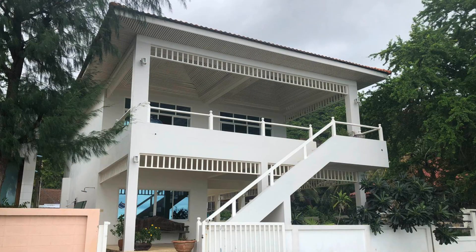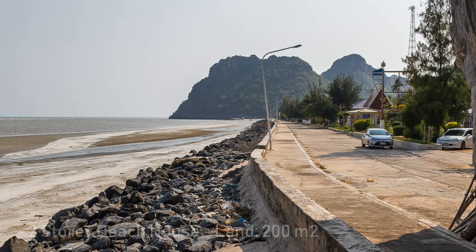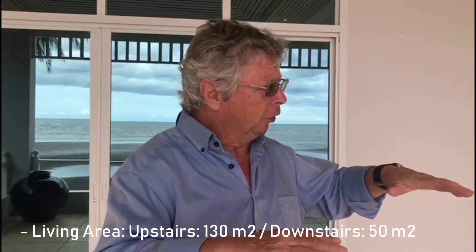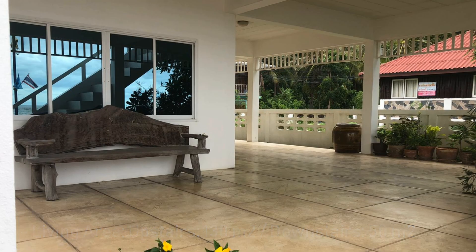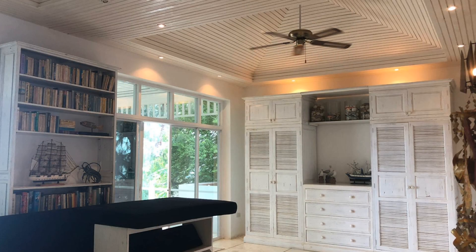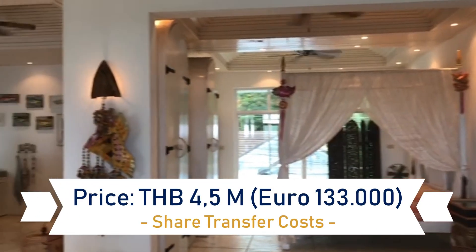It is right on the beach front, as you can see. It's very lovely decorated, it's a two-story house, approximately 130 square meters under the roof. As you can see inside, it's very lovely decorated. I think this is one of the most stunning properties we ever showed you, and you can buy it for a very special price. You can be the owner of a beach house near Hua Hin — it's about a 40-minute drive from Hua Hin — for only 4.5 million baht.